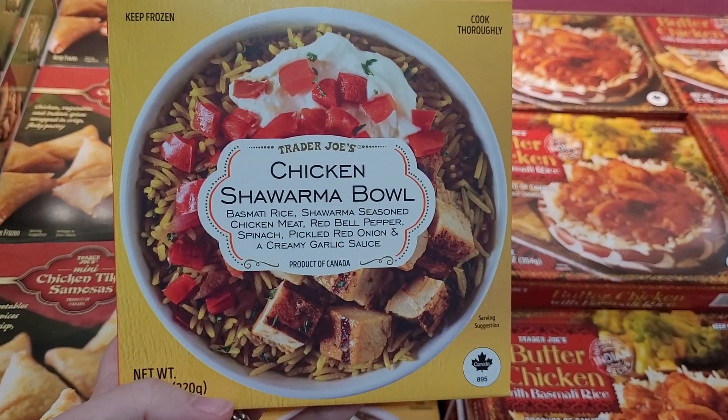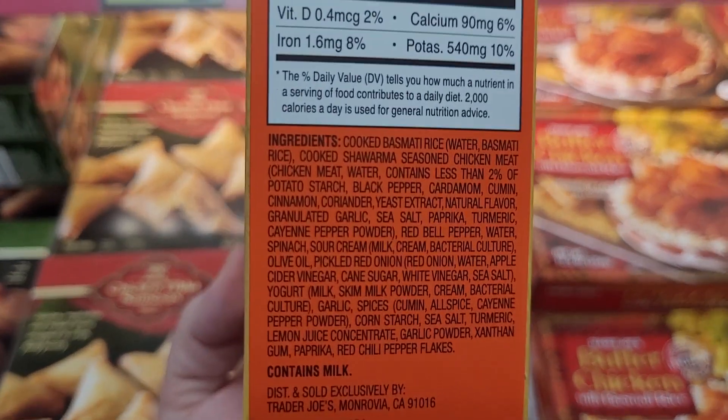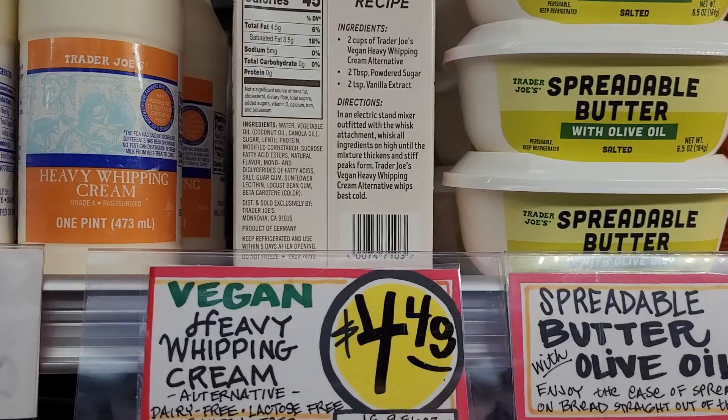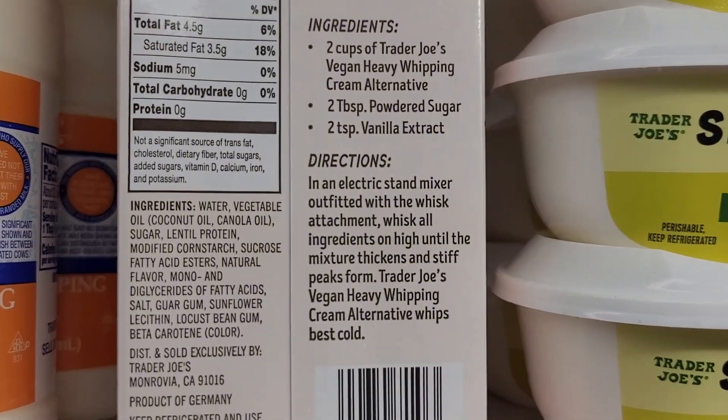There were also a lot of new items in general. This chicken shawarma bowl I think is brand new, so I bought it to taste test myself. And here it is — the vegan heavy whipping cream alternative at Trader Joe's.